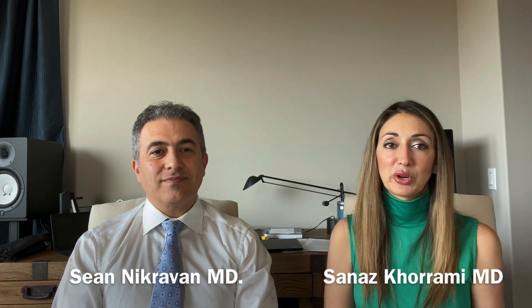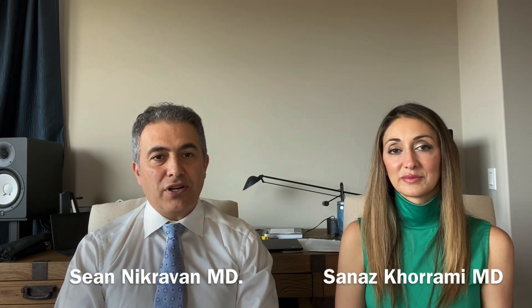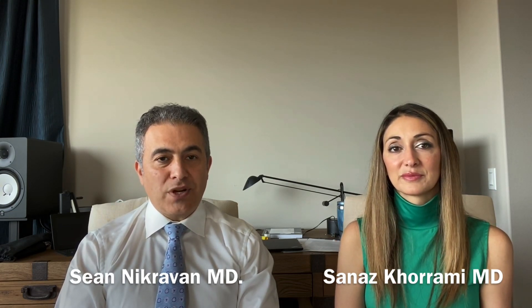Hi, my name is Dr. Sanaz Karami. I'm an internist based out of Newport Beach, California. Hi, my name is Dr. Sean Nickervan. I'm an endocrinologist and also an internist based out of Newport Beach, Southern California. Today is March 28, 2020.